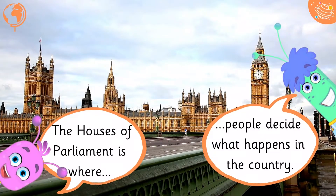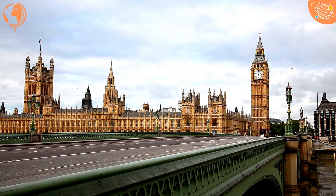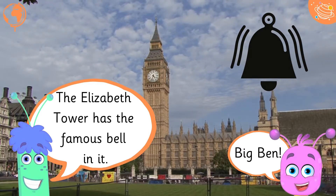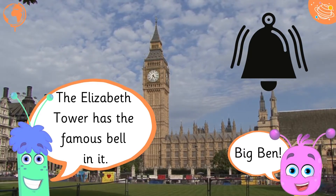The Houses of Parliament is where people decide what happens in the country. The Elizabeth Tower has the famous bell in it, Big Ben.